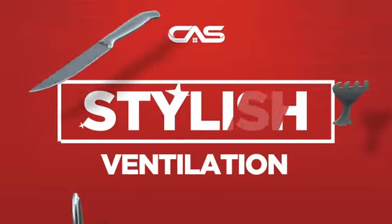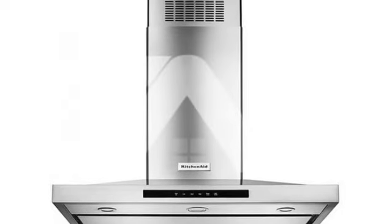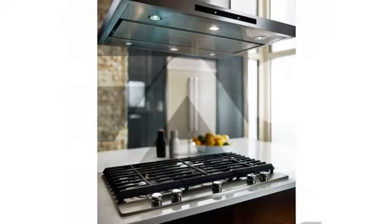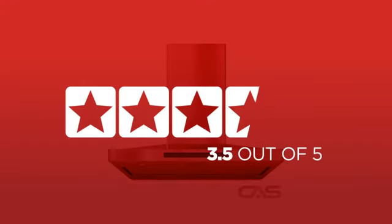Need a stylish ventilation system? Try this model from KitchenAid. Backed with a full manufacturer warranty, in fact, it is the choice of many customers with a 4.2 star rating.